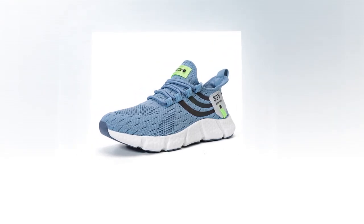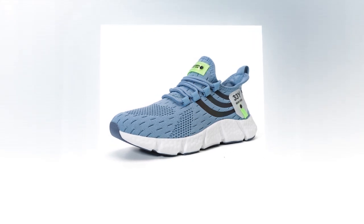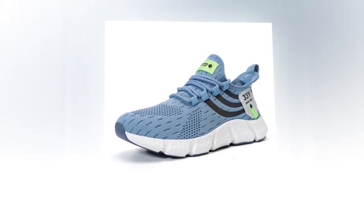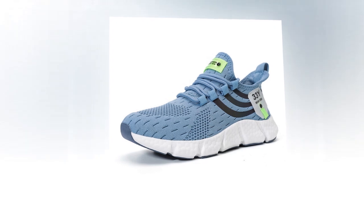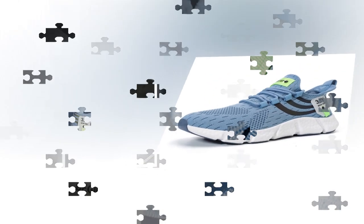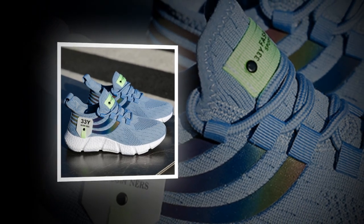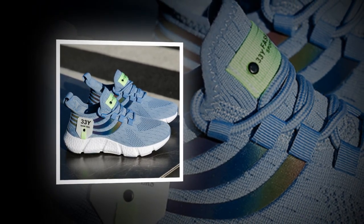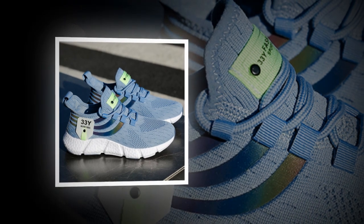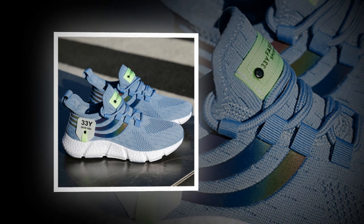Durability is another area where these shoes shine. The outsole is made from hard-wearing EVA, which not only provides cushioning but also stands up well to regular wear and tear. Whether you're wearing these on concrete, dirt paths, or the treadmill, they hold up exceptionally well, maintaining their grip and cushioning over time. Despite their sturdy construction, these shoes are incredibly lightweight, which reduces the strain on your legs and feet.